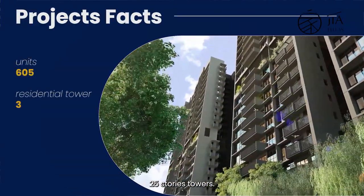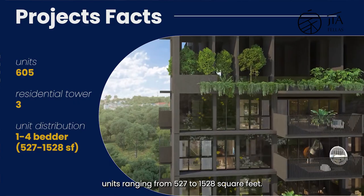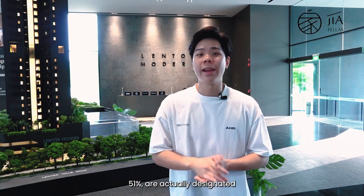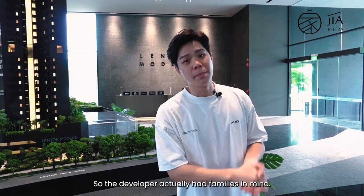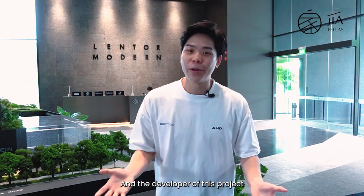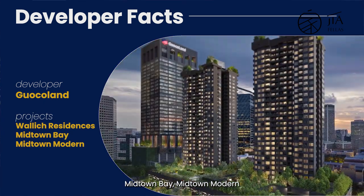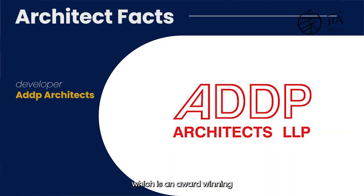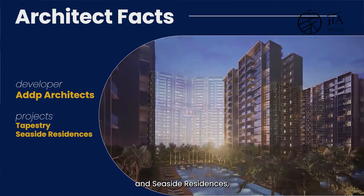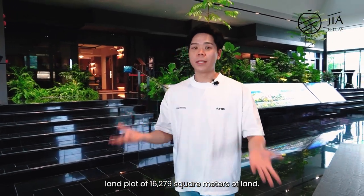Spread across 3 twenty-five-storey towers, you've got 1 to 4 bedroom units ranging from 527 to 1,528 square feet. Out of the 605 units, 51% are actually designated to the 3 and 4 bedroom unit types, so the developer had families in mind. The developer is none other than Guocoland, and they have plenty of experience with integrated developments like Wallich Residences, Midtown Bay, and Midtown Modern. The architect is ADDP Architects, an award-winning firm with recent projects like the Tapestry and Seaside Residences. The entire development sits on a land plot of 16,279 square metres.